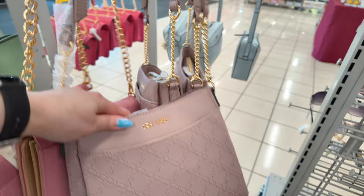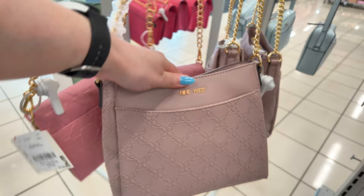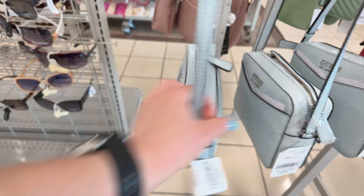They have a Nine West for $20 in a rose quartz color. And I'm seeing something over here — a pretty blue Guess bag in a baby blue for $29.99. This one is a blue Lane Mini — a cute little crossbody.